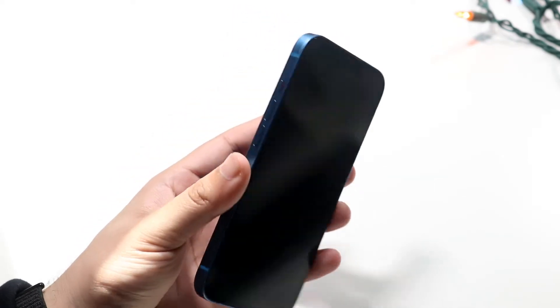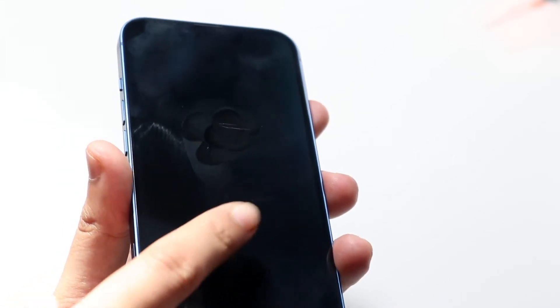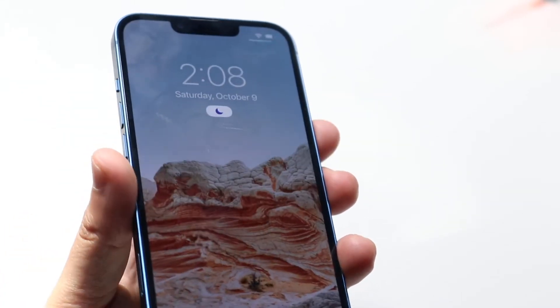Luckily nothing crazy — no big scratches, no big cracks — but there are little tiny scratches. From this angle you can't even tell anything. Once I start going up you can start seeing there are some gashes here and there. The big one that stands out is this one right here, and I honestly don't know why that happened — it just randomly came out of nowhere. It's kind of sad because when I try to feel it I can't even feel it under the display.